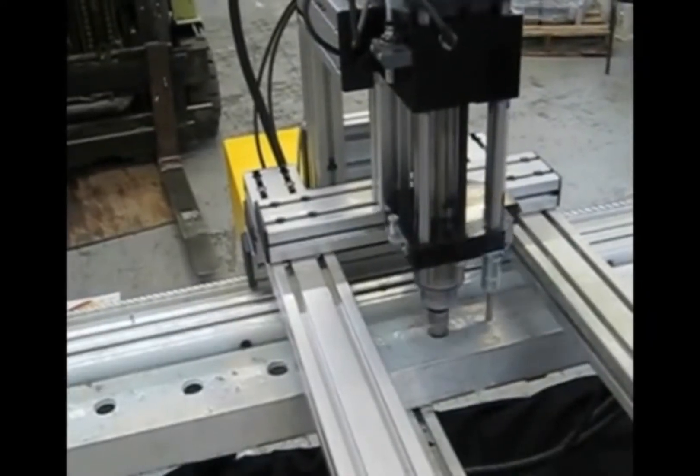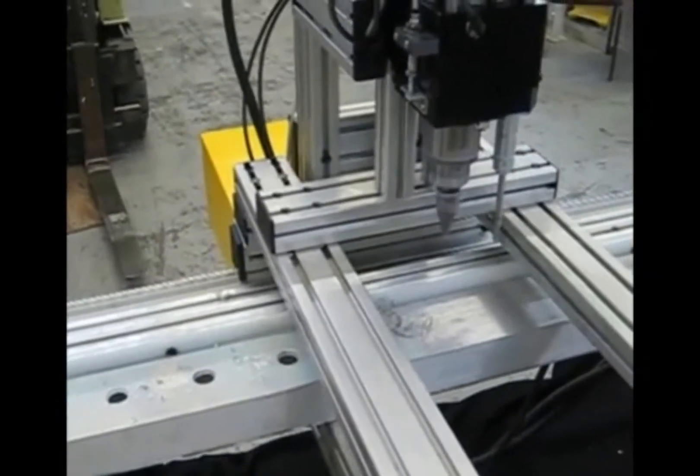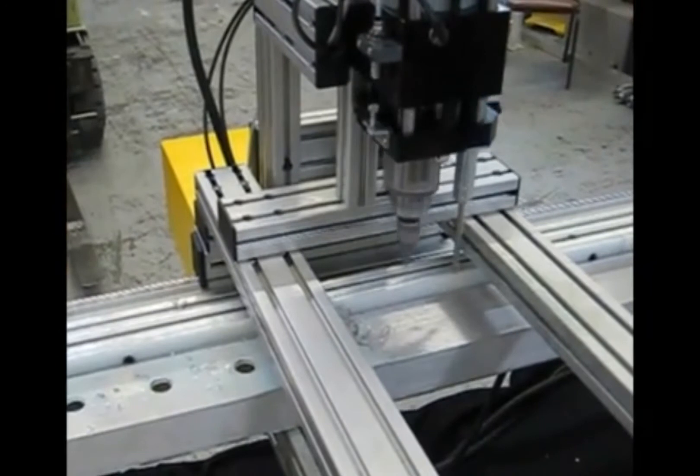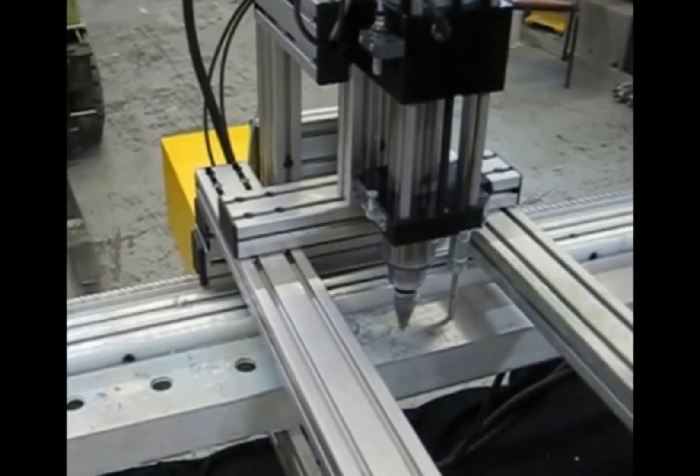The system incorporates a 2 speed stroke auto drill control, and varying horsepower options are available to meet the demands of your specific application. Special features are also provided to customize your application as needed.